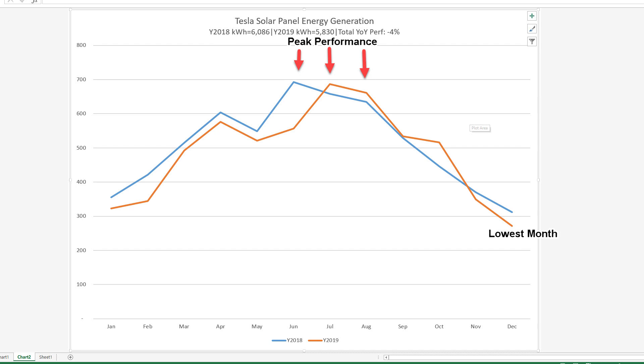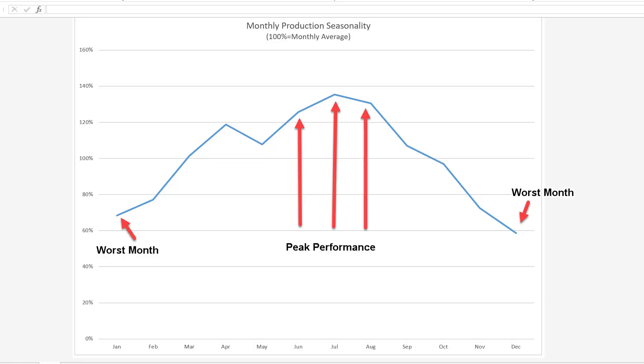I charted out my data, and 2019 basically underperformed 2018 in most months. June had the biggest difference — in 2018 it was the highest solar production ever, which makes sense because June usually has the longest sunlight. Unfortunately in 2019 it was a bit cloudy and performance topped out in July. Averaging the months together in a seasonality chart, we can see that June to August give the most power, each producing double that of December, which is the worst month of the year.